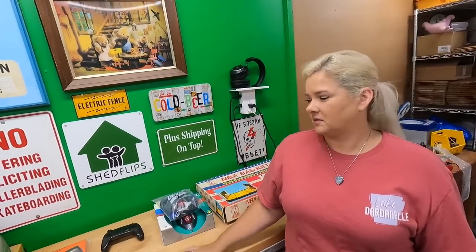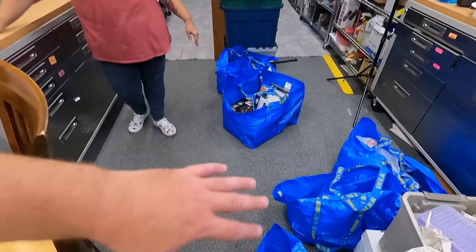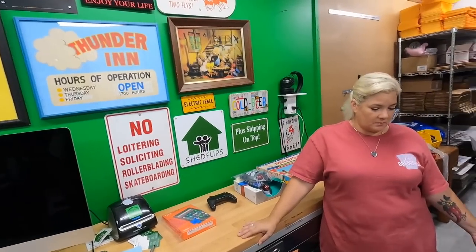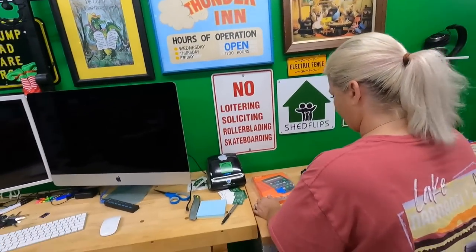It didn't feel like a great day, but when we got back you can see we have a lot of stuff. I wouldn't say any home runs, definitely not, but a lot of good items. Pretty good quantity of stuff, and I think we got some good prices too.